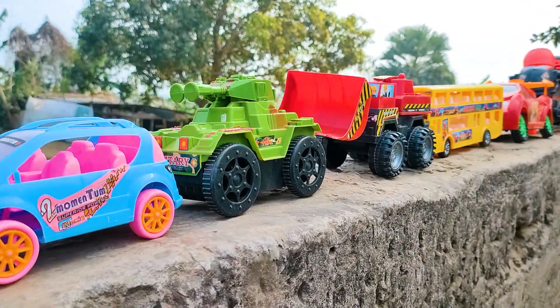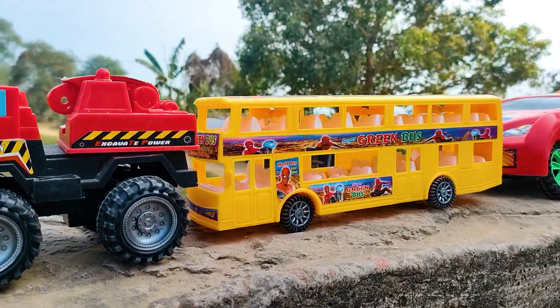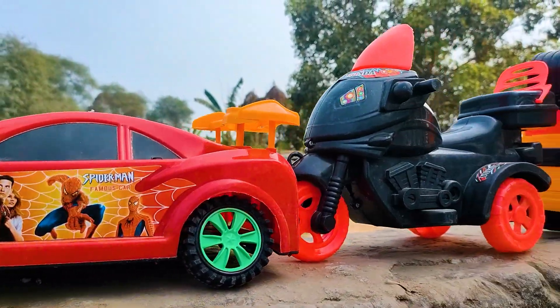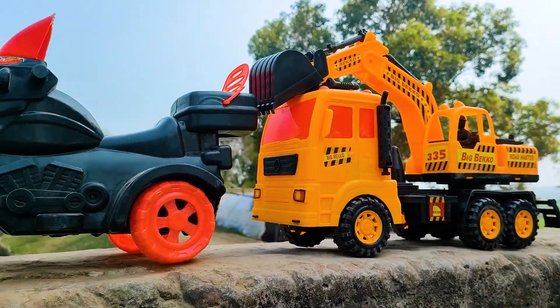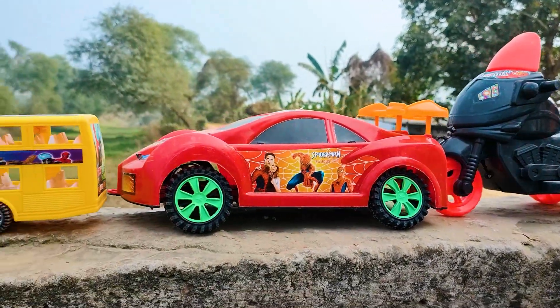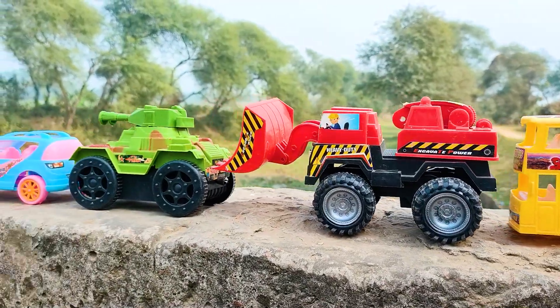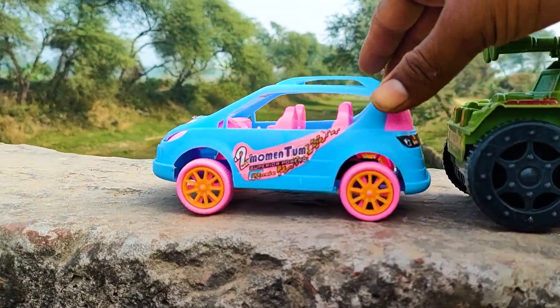Hello guys, welcome to my channel with a new video! Friends, today I have many colorful toys here, all seriously arranged. Now I will hand drive all of these toys with my hand one by one. Without wasting any more time, let's go! The first one is the momentum trucker.